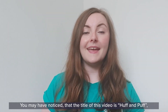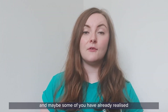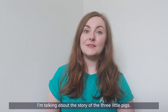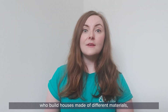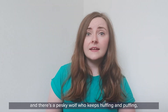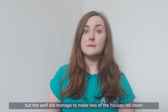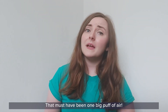So that's one thing the air is good for. Let's move on to another. You may have noticed that the title of this video is 'Huff and Puff' and maybe some of you have already realised that you've heard those words before. They come from a famous story — the story of the three little pigs. All throughout that story there are three little pigs who build houses made of different materials, and there's a pesky wolf who keeps huffing and puffing trying to knock down each of the houses. Luckily the pigs all managed to hide in the third house made of brick. But the wolf did manage to make two of the houses fall down just with their breath. That must have been one big puff of air.